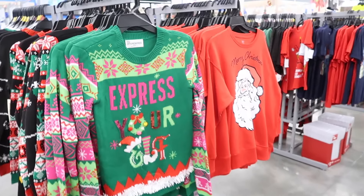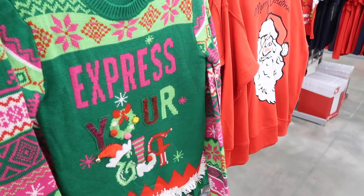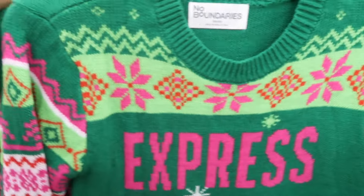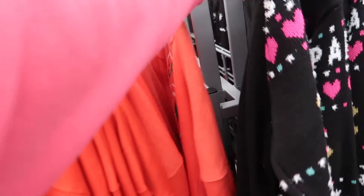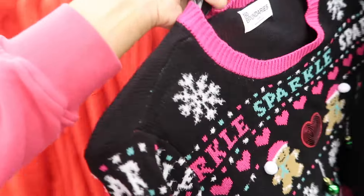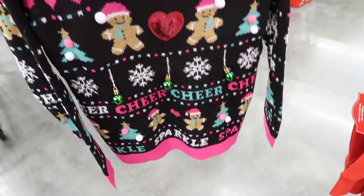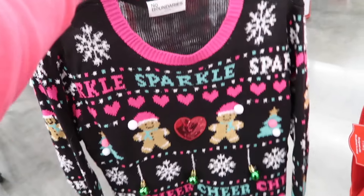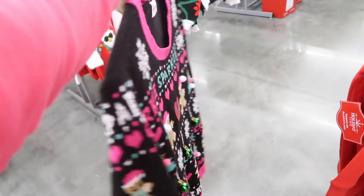Also seeing new ugly Christmas sweater from No Boundaries. This one says Express Your Elf. And then we saw Santa's Favorite — they actually hid it. They probably think it's going to be the favorite, how cute, with the gingerbread. It has the relaxed fit, but there's an extra large. So if you size up you can have length for leggings or jeggings.